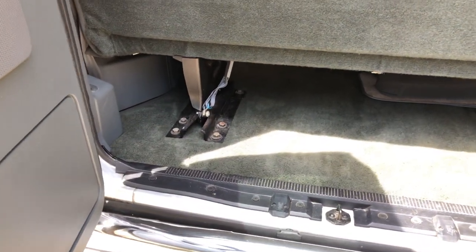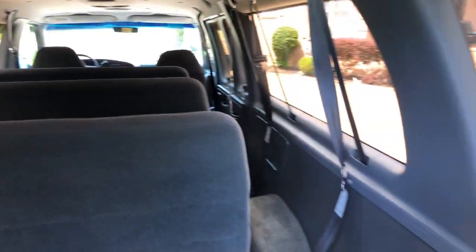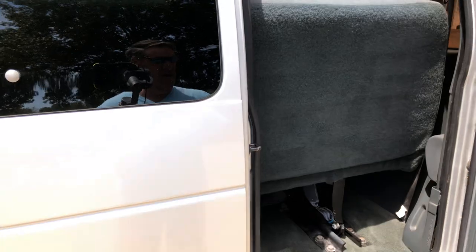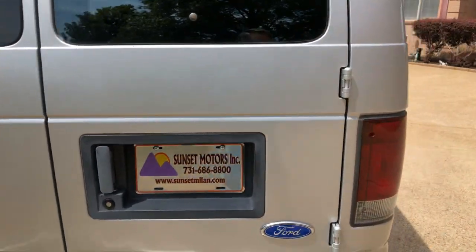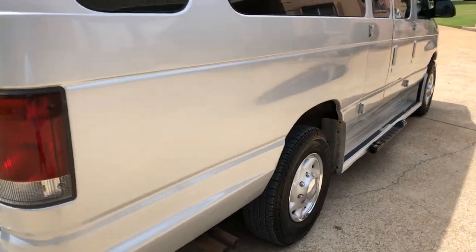These seats are removable — if you don't need those last seats you can remove them and get some extra cargo space. The body's in good shape; there might be a few little scratches and dings but nothing major.